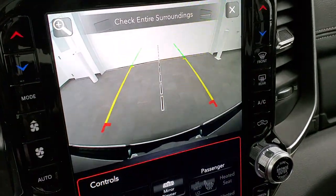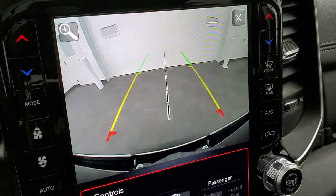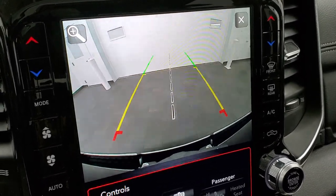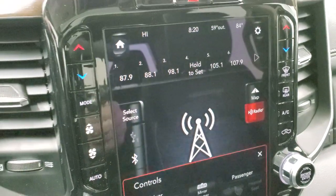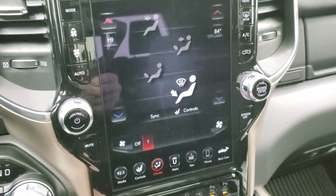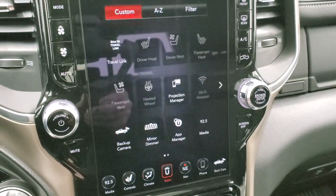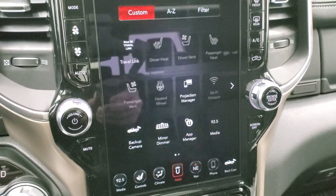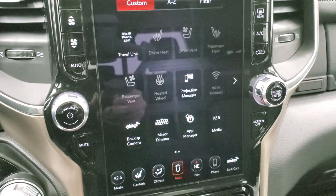Radio controls, heated and cooled seat buttons, and heated steering wheel controls are right there. The backup camera is HD so you can really see what you're hooking up to, and it has dynamic grid lines that turn as you turn the steering wheel. There's a plus button that zooms in right over the receiver hitch so you can hook up to your boat, camper, or trailer the first time, every time. Dual climate controls are available both on the center stack and on the side of the radio. This one has projection mode where you can mirror your phone to the screen and use apps like Waze or Google Maps — there's a demo linked in the upper right of the screen.